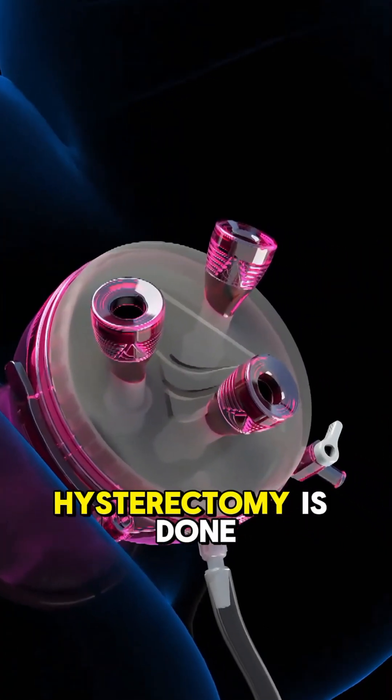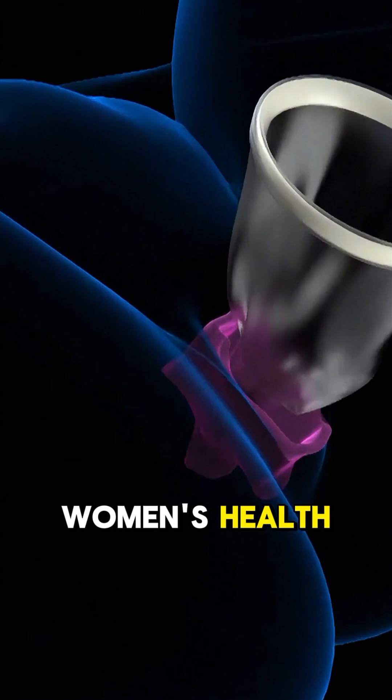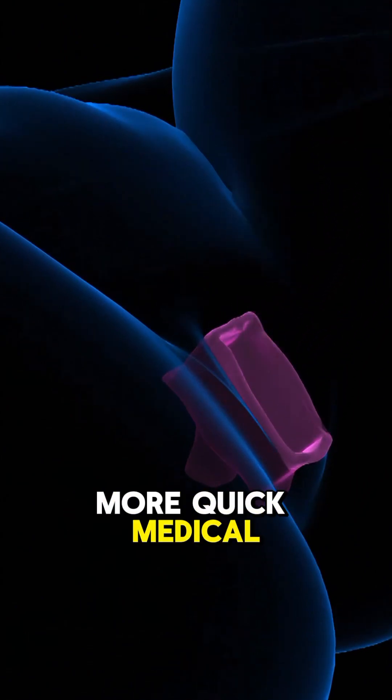Now you know exactly how a hysterectomy is done. Share this with someone curious about women's health, and follow for more quick medical breakdowns.